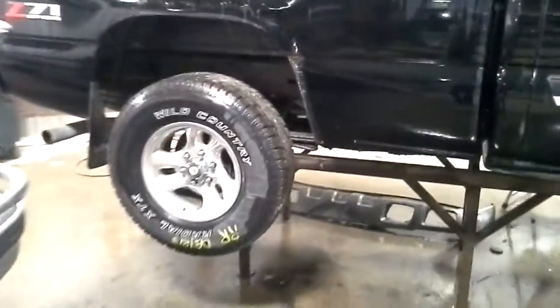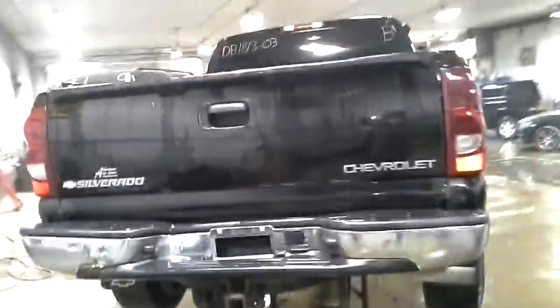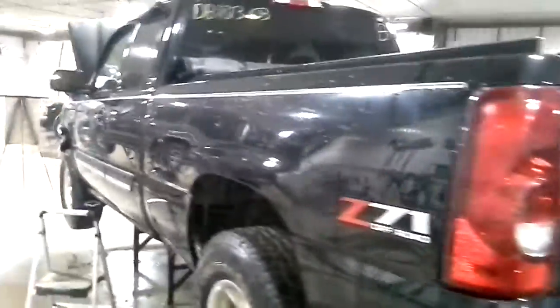Some aftermarket American Racing wheels, a pair of rear tires on it. It's saying 4x4 malfunction, so I'm not sure if we'll get all four tires to spin.